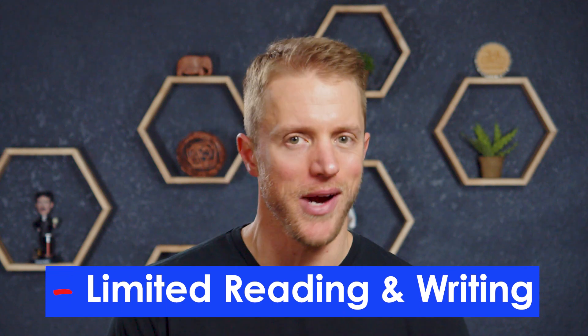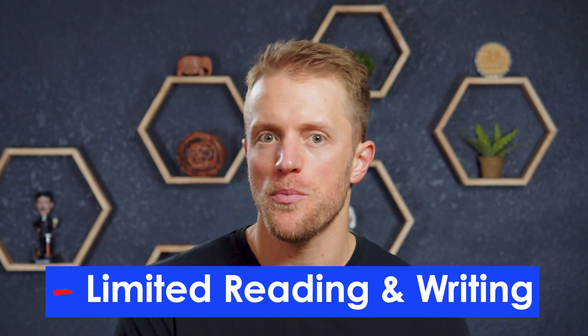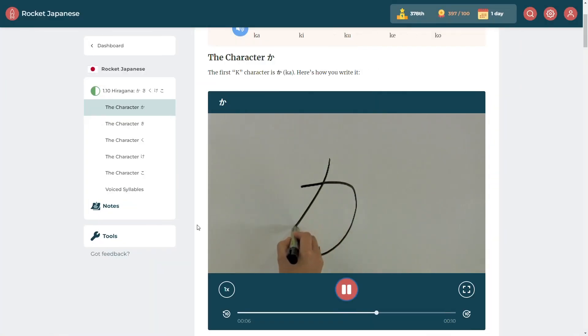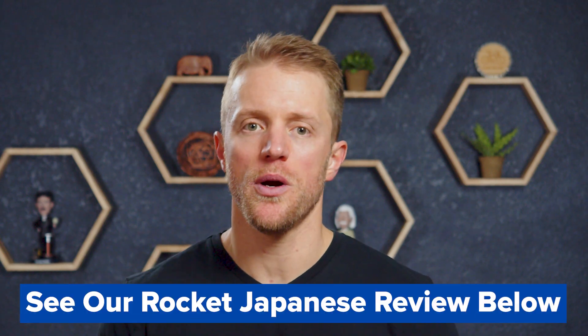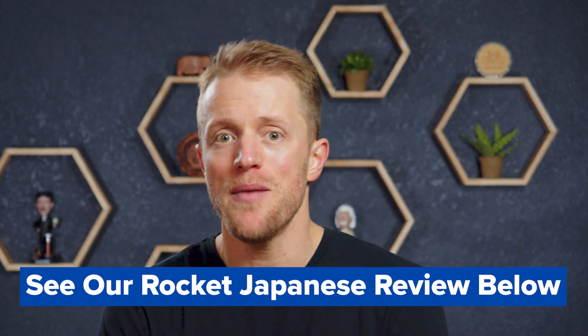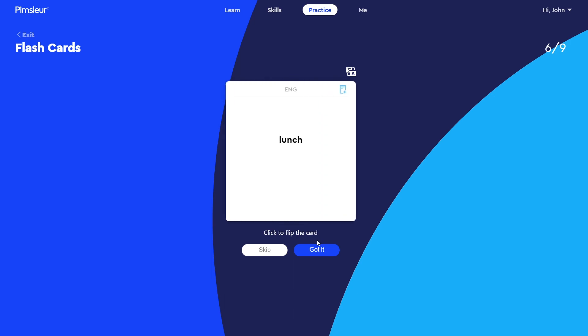My second negative is that Pimsleur offers fairly limited Japanese reading and writing lessons. There are some lessons in the latter half of the program, and they say you should be able to understand basic kana and kanji — the dual Japanese writing systems — but I would say it is very basic. If learning to read and write in Japanese is just as important to you as listening and speaking, then other programs like Rocket Japanese might be a better fit. With Pimsleur, you'll learn enough to get by, but their clear focus is on verbal Japanese — speaking and listening — not necessarily reading and writing.